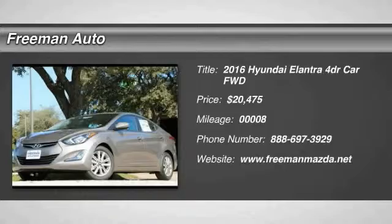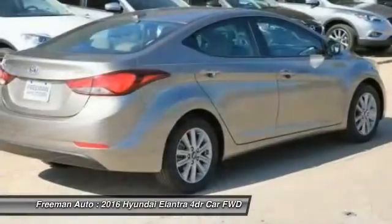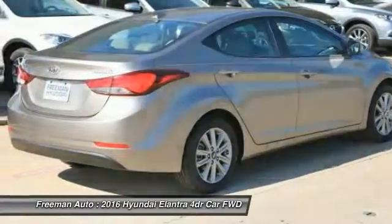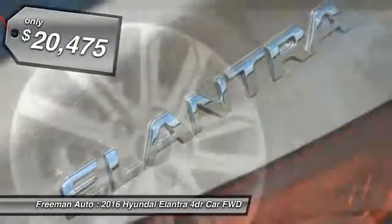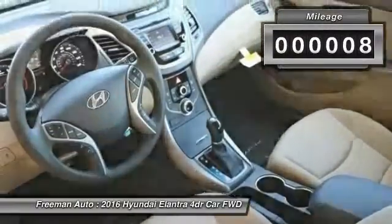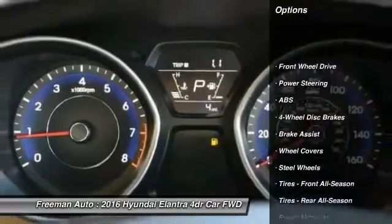2016 Elantra. The Elantra boasts the most interior room in its class and gets an exceptional 35 miles per gallon. With its luxurious standard features, the Elantra is an easy choice and is priced below twenty-five thousand dollars. This vehicle has less than one hundred miles.